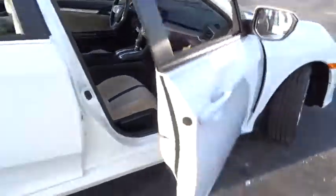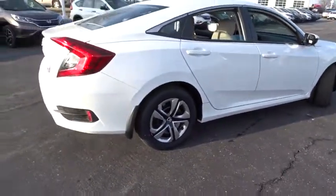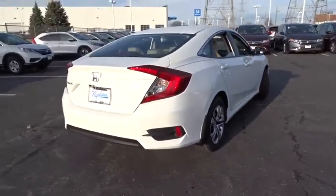Power windows, rear window defroster, brake assist, tachometer, panic alarm, remote keyless entry.